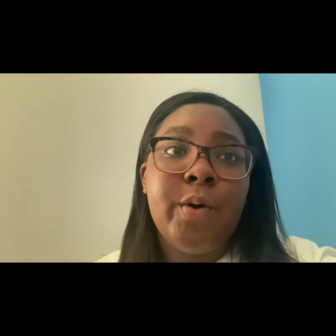We went to Petco and now we're back home. They didn't have the hamster I wanted — I wanted a male Syrian hamster and they did not have that type of hamster there. So I'm going to have to call other stores to see if they have them.